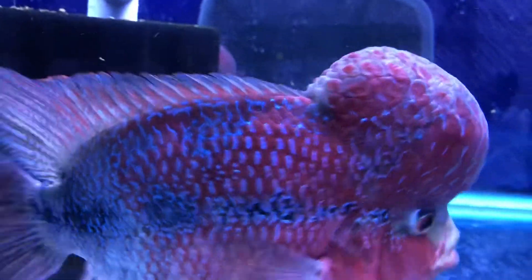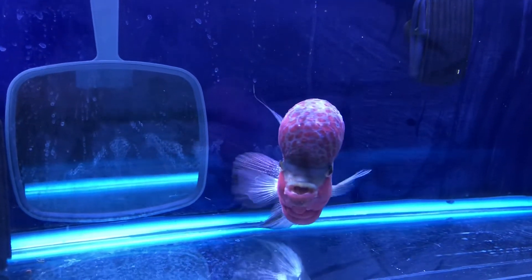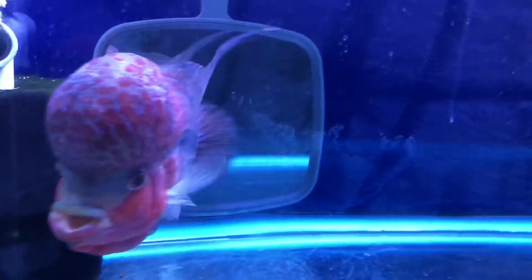I held the water changes after that last 50%. I've held them for about three days now. Tomorrow I'll probably do a 50% again, and I'm keeping quite an eye on his poop.